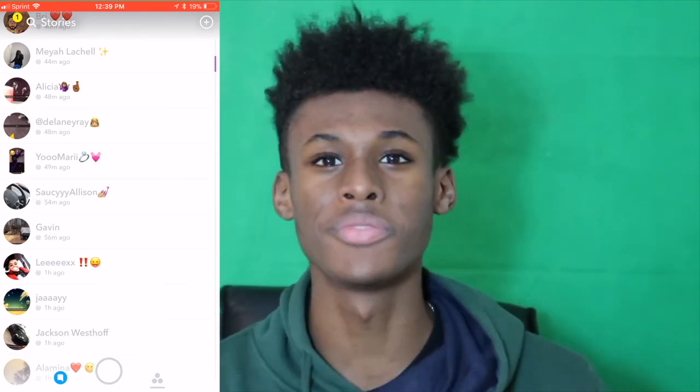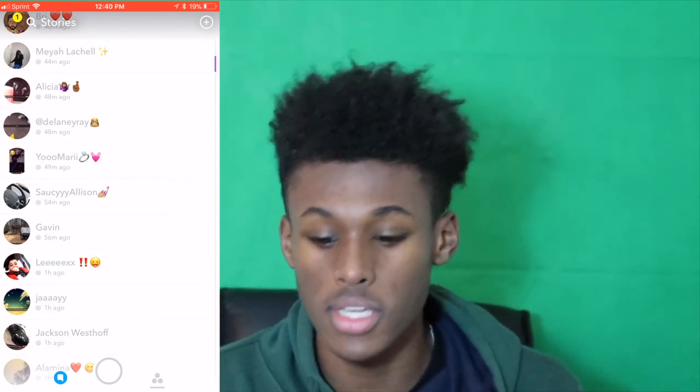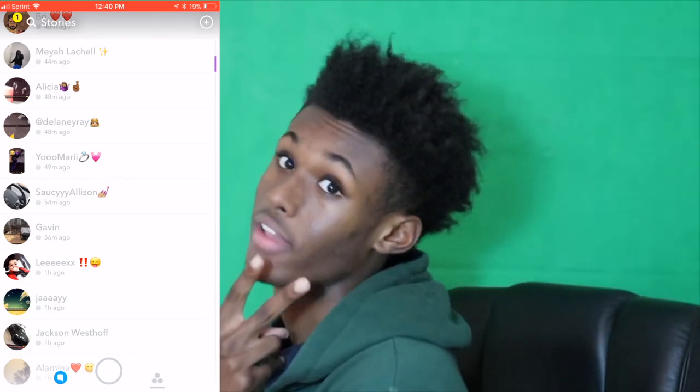If you enjoyed this video, don't forget to subscribe. We do this every single day — I game for life, you know what it is. Join the family, and without further ado, your boy is out of here because I just saved your life. Peace!